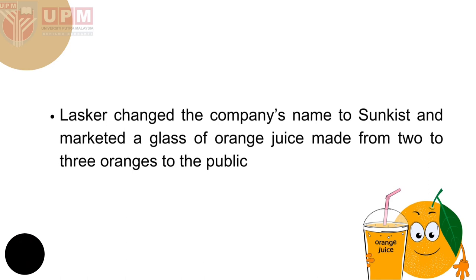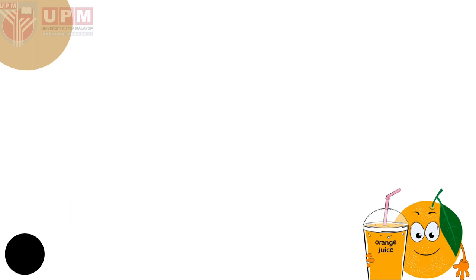Laska changed the company name to Sunkist and marketed a glass of orange juice made from two to three oranges to the public.